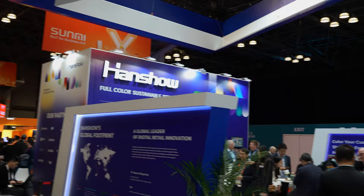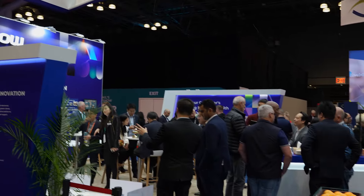So again, stop by the Hanshar booth, 3365, NRF 2024. Look forward to meeting everyone.